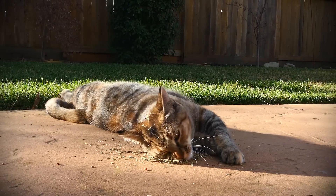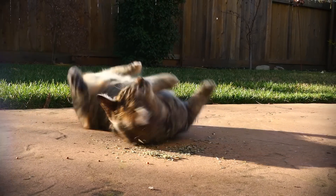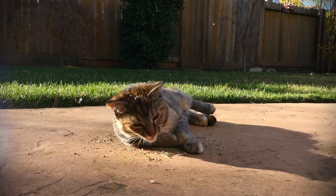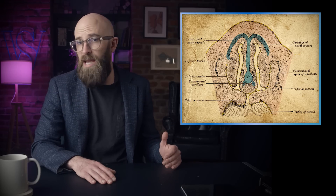Furthermore, kittens don't become susceptible to catnip until approximately six months of age, around the time they start reaching sexual maturity. This suggests that nepetalactone mimics the actions of one or more of the feline sex pheromones. Originally, scientists believed that nepetalactone directly stimulated the vomeronasal, or Jacobson's organ — an olfactory organ found in many animals, but not humans — which is involved in the detection of sex pheromones.